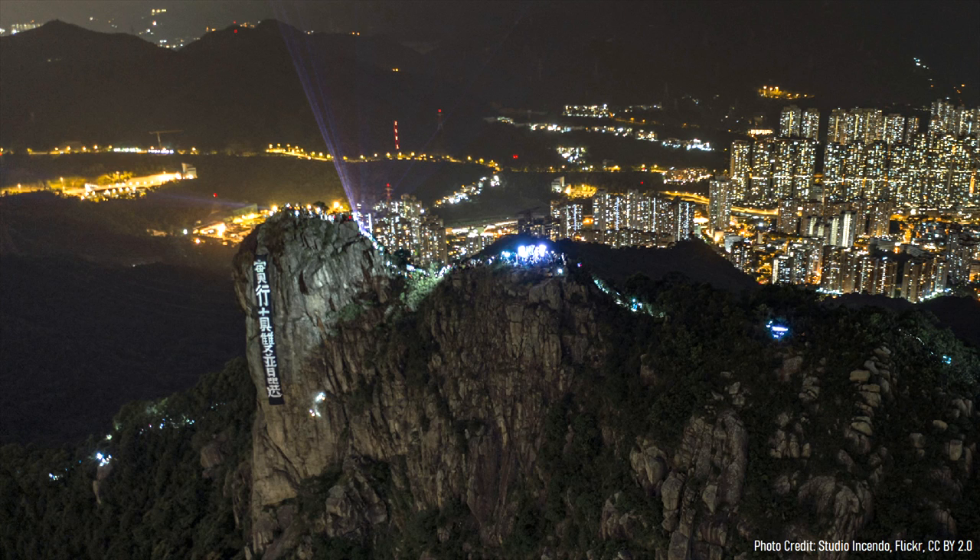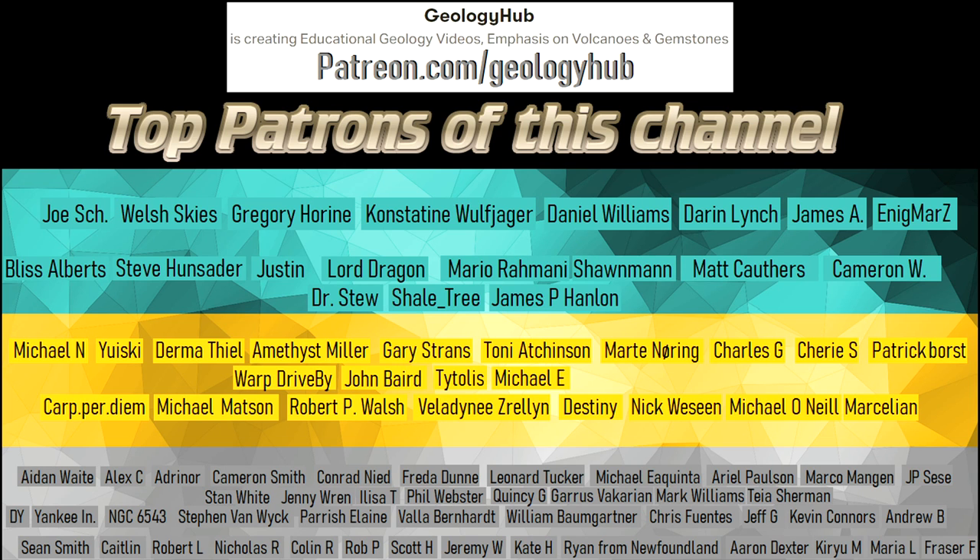Thanks for watching! If you would like to request a specific topic, please leave a comment below. I would like to thank my new patron James P. Hanlon for supporting this channel.